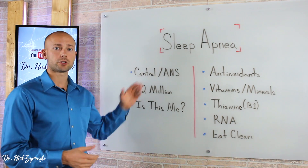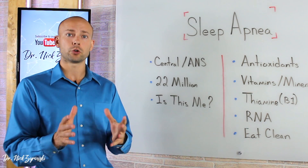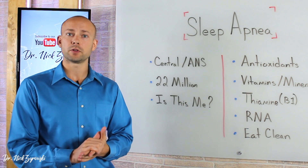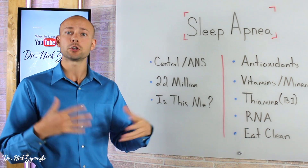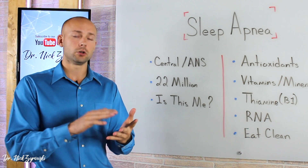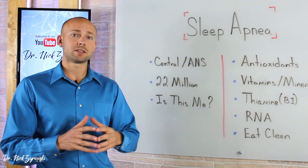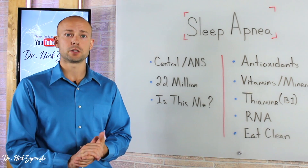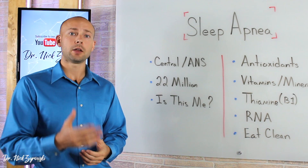Let's focus on central first. Central sleep apnea is a type of sleep apnea that affects the central nervous system, specifically the autonomic nervous system, which is the part of the nervous system in charge of unconscious control — all the functions in your body that you're not consciously controlling: your heartbeat, your digestion, your lungs breathing. When we look at central sleep apnea, I look at it as a complete fatigue or dysfunction of that central nervous system, and as a result of the autonomic nervous system not functioning well, you have a hard time breathing.